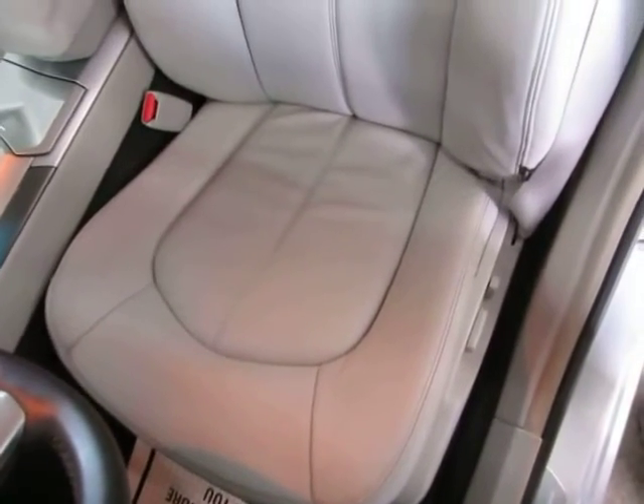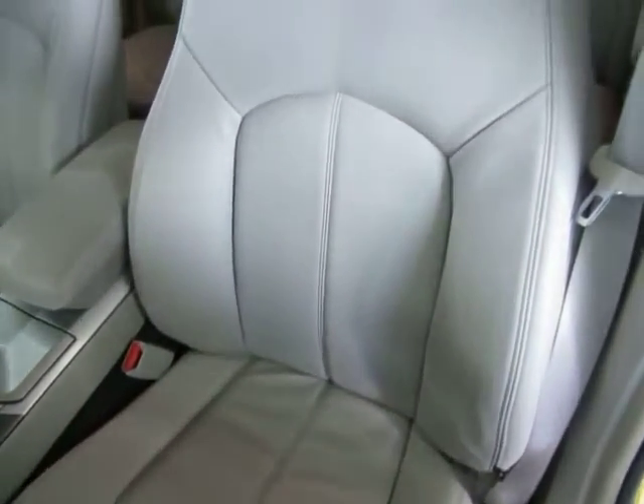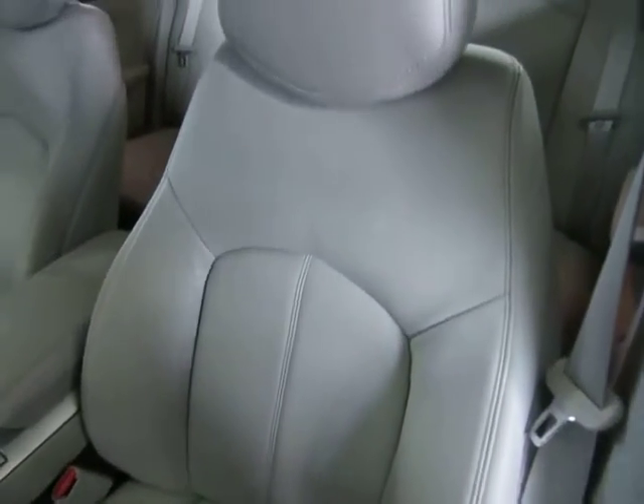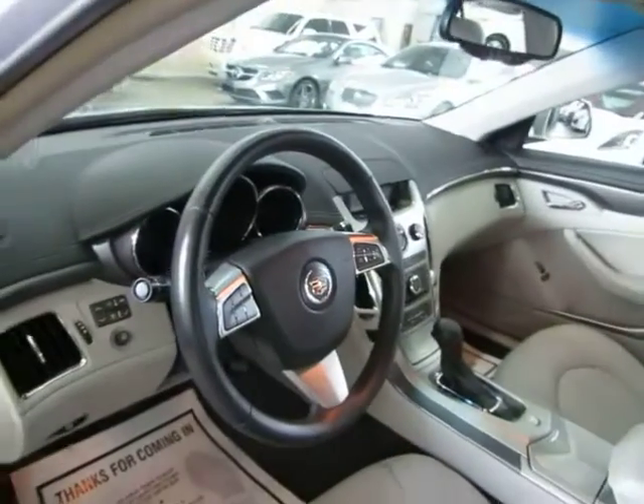Let me pan over the seating area so you can see it's in great shape without any cuts, tears, or burn holes. There are no burn holes anywhere in the seats, door panels, headliner, or carpet, and there's no odor of smoke — so it looks like the previous owner may have been a non-smoker.